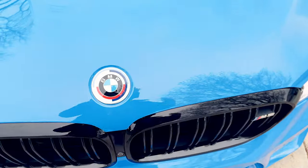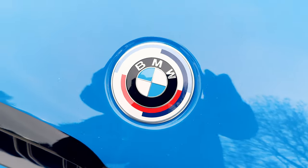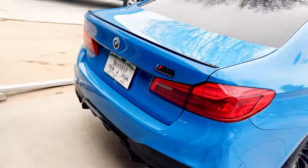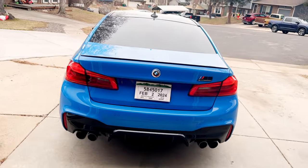We have these anniversary badges everywhere — they're on the front, on each wheel, and in the back. No other mods are done, so it's kind of a blank canvas, which I actually really enjoy. We get to personalize this car the way that we want.